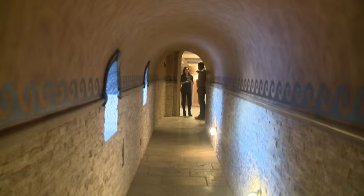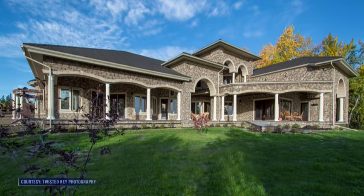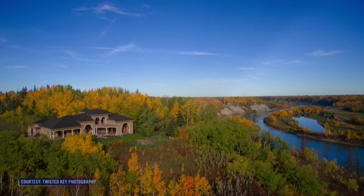The tunnel is 80 feet long and there's a catwalk above it. The home is 18,000 square feet and is only 12 feet away from the riverbank, overlooking the North Saskatchewan River.